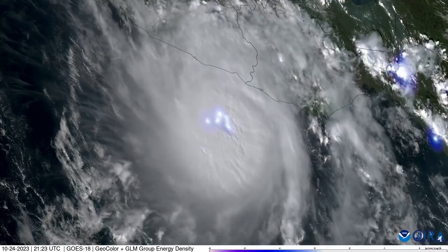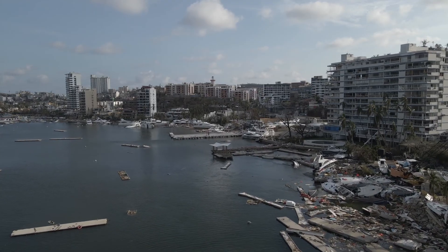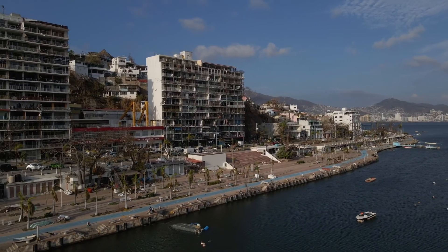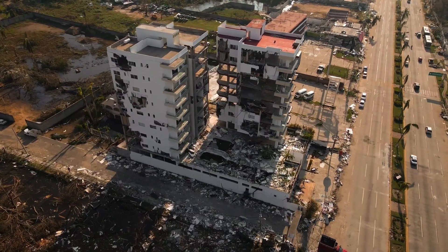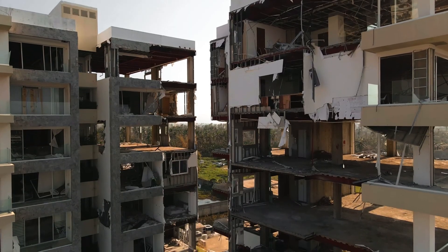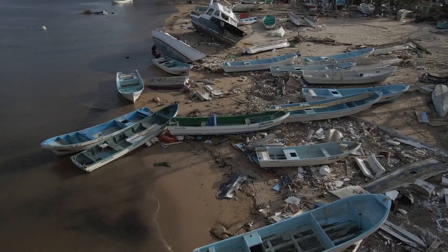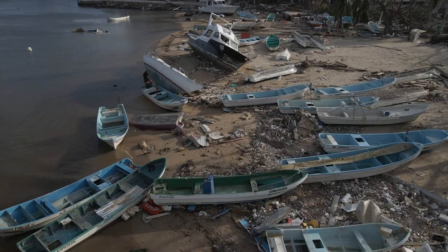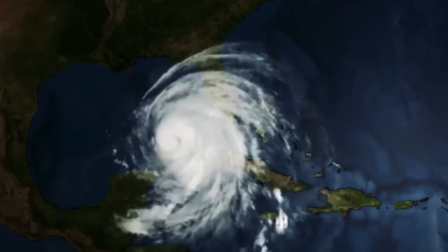This was Hurricane Otis in 2023, slamming the coast near Acapulco, Mexico. It strengthened faster than nearly any other hurricane observed by scientists, growing from a Category 1 to a Category 5, stunning forecasters and leaving nearly 100 dead and many more missing. So we could be seeing a lot more hurricanes like Otis in our future, prompting people around the world to wonder: can technology stop a hurricane?